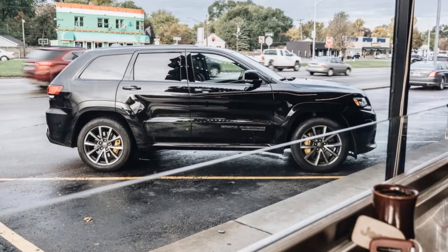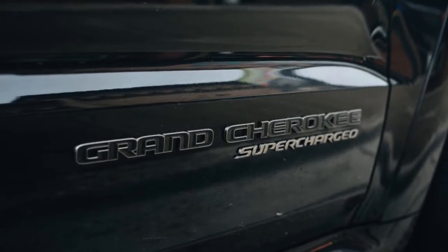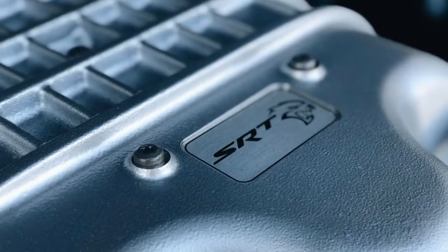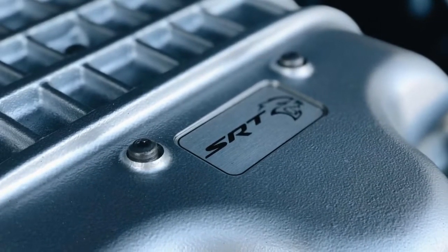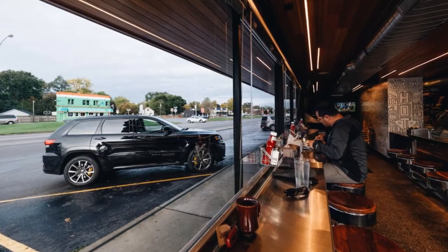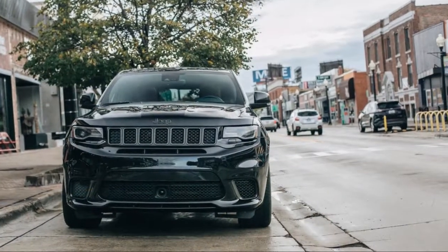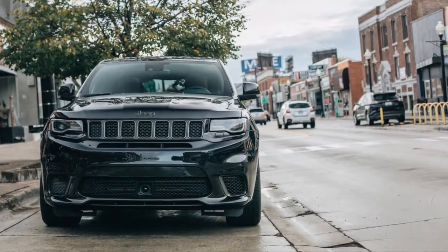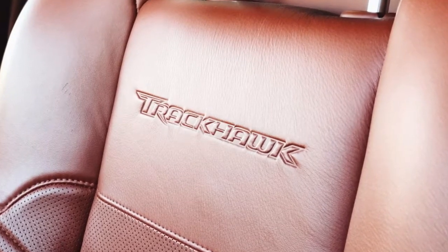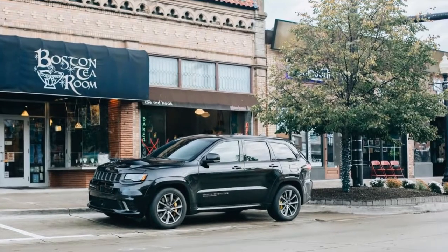Senior Editor John Beltz-Snyder: What business does a Jeep have going 0-60 in 3.5 seconds? This was my thought as I merged into rainy rush hour traffic on Woodward Avenue in the 2018 Jeep Grand Cherokee Trackhawk. Why does an SUV need to have 'track' in the name? I thought, as I unintentionally broke the tires loose pulling away from a stoplight. I hit the eco button, but the Jeep still roared with every toe tap, and still managed to gulp down nearly a quarter of a tank of gas on my ride home.